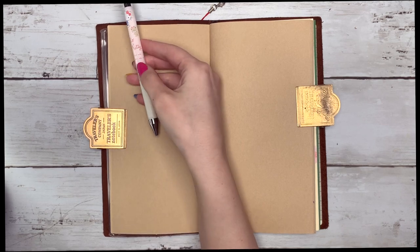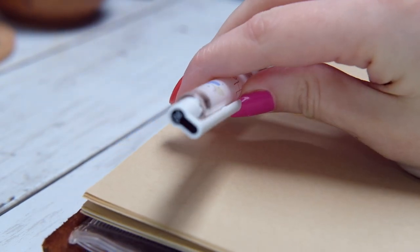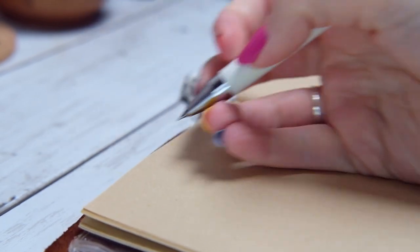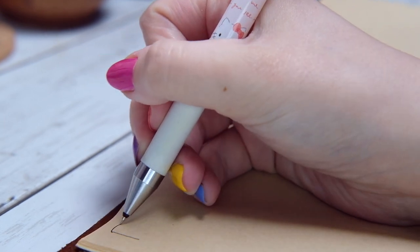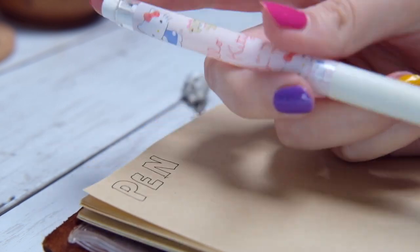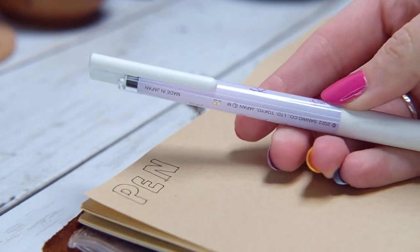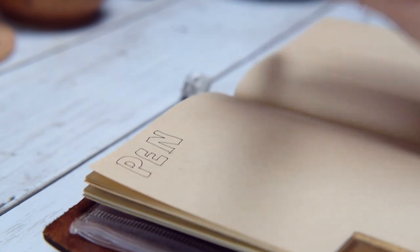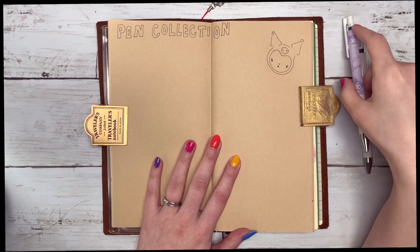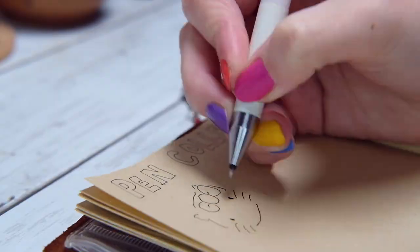First up we have gel pens. This pen is called Pilot Juice and it is in the size 0.4. I will pick up a pen if it just looks cute — this one had Hello Kitty on it, a limited edition. I also got a Kuromi one. I've always wanted to try the Juice ones because they have a really fine tip and the gel comes out very smoothly. I'll link everything I can in the description below. The Pilot Juice is one of my favorite gel pens to draw with.